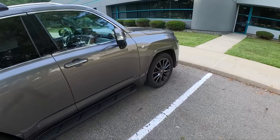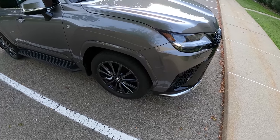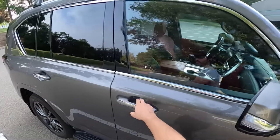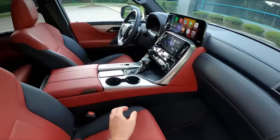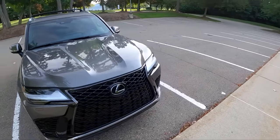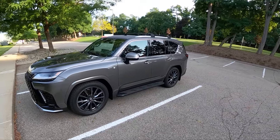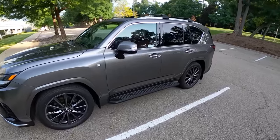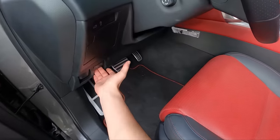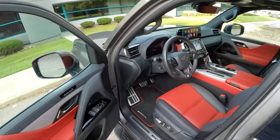Here's what the 22-inch wheels look like right now. The automatic height control is set to normal mode, so let's show you what the access height looks like — it really slams down to the ground, making it a little easier to get in and out, and it looks pretty mean parked like this. Let's take a look under the hood at this 3.5-liter twin-turbo V6. The hood and fuel tank levers are right next to each other, so be sure you know which is which before you hit them.